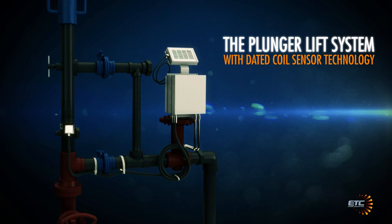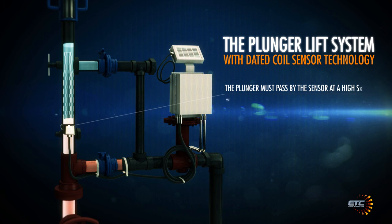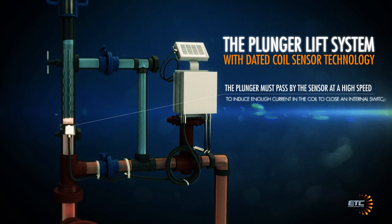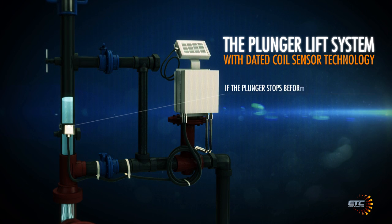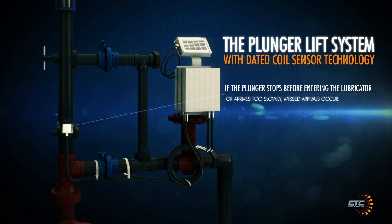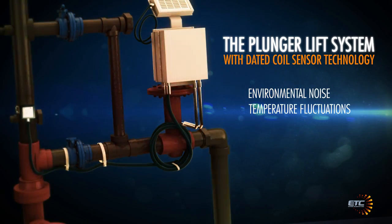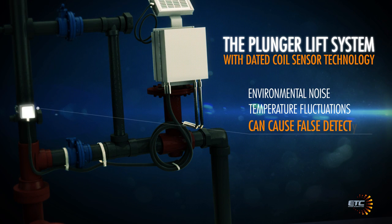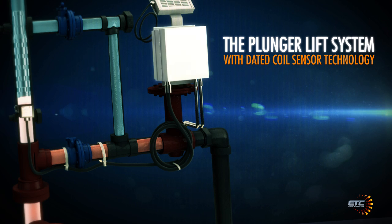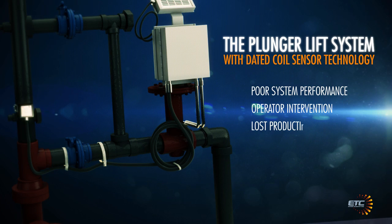This dated technology has many disadvantages. The plunger must pass by the sensor at a high speed to induce enough current in the coil to close an internal switch. If the plunger stops before entering the lubricator or arrives too slowly, missed arrivals occur. Environmental noise caused by other devices, equipment and even temperature fluctuations can cause false detections. These incidents throw off optimization routines, leading to poor system performance, operator intervention and lost production.